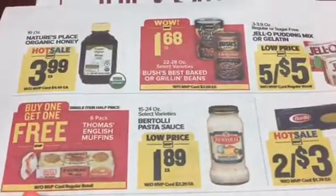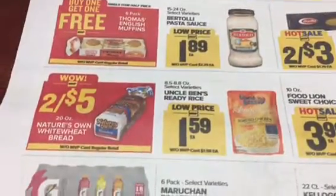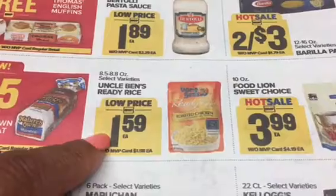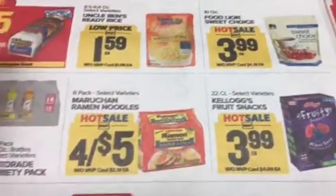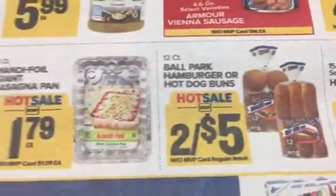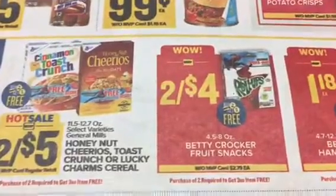We've got some Bush beans - I don't have any coupons for that, though I think I had an organic version. We've got pasta, Alfredo, bread - I know we have a coupon for that, I think it's a dollar off four. There's also rice, cookies, and sandwich buns. We've got some cereal.